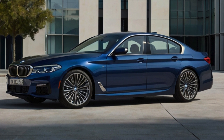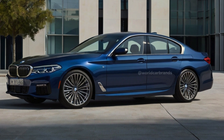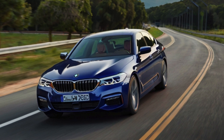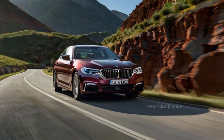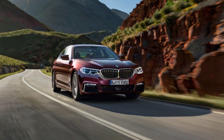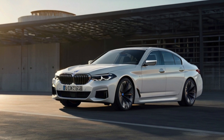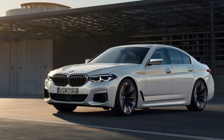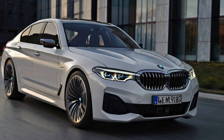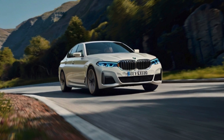The BMW 5 Series lineup includes the 530i, 540i, and the plug-in hybrid 550e. The base model 530i features a turbocharged 2.0-liter four-cylinder engine delivering 255 horsepower and is available with rear-wheel or all-wheel drive configurations. The 540i elevates the experience with a standard all-wheel drive system and a robust 375-horsepower turbocharged inline-six power plant, complemented by a 48-volt mild hybrid system for enhanced efficiency. Meanwhile, the 550e combines a turbo inline-six engine with an electric motor to muster a prodigious 483 horsepower, paired with standard all-wheel drive for superior traction.